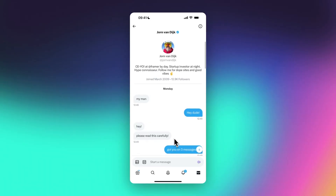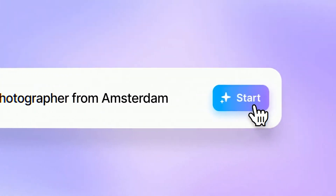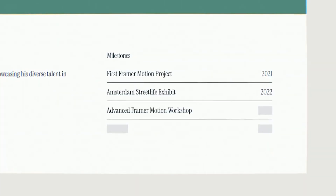Big, big news. Got a message yesterday from the CEO of Framer himself, John Van Dyke, and he tells me the wait for their cutting-edge AI feature is finally over. They just launched it today, and I took it for a spin.